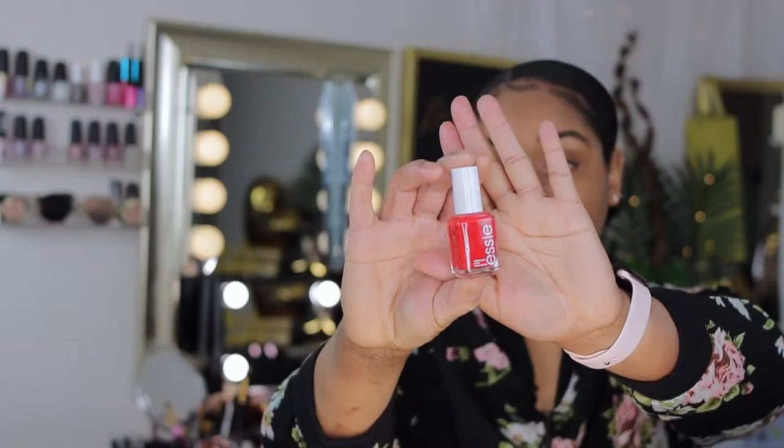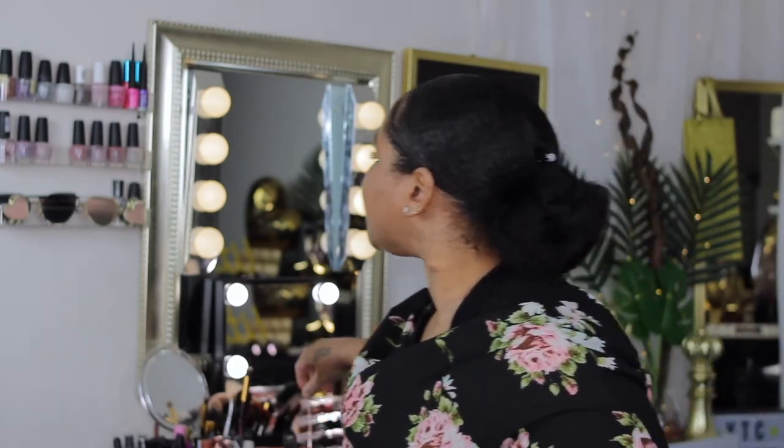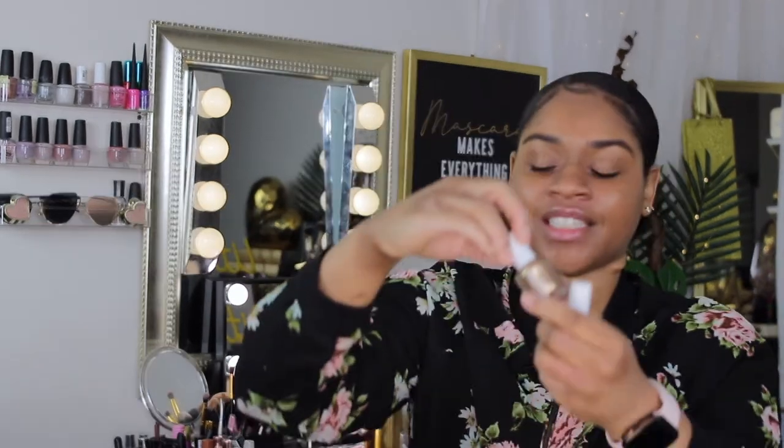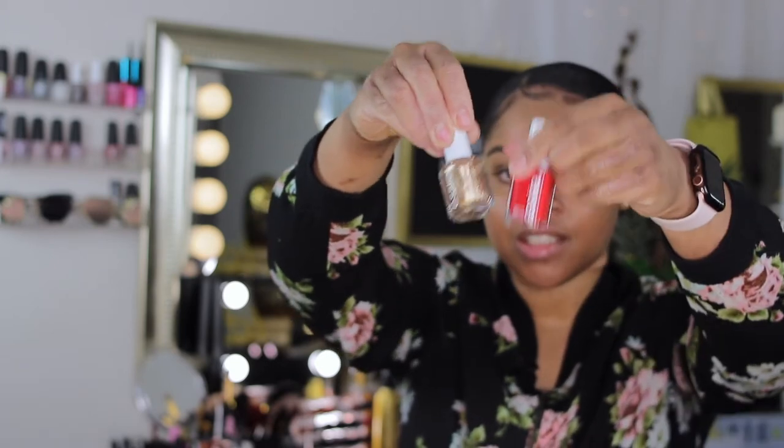Next is some fingernail polish — this is the Essie brand, just a different color. This one is in the color 'Spice It Up.' It's definitely the same brand as last time, just a different color. Last time I received a gold one and this is Essie — so yeah, this box is definitely giving me version one vibes, just a different color, but oh well.